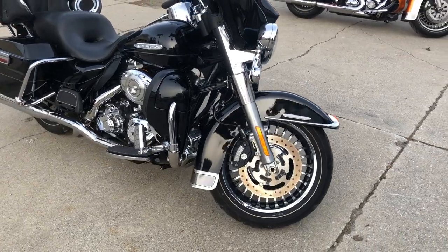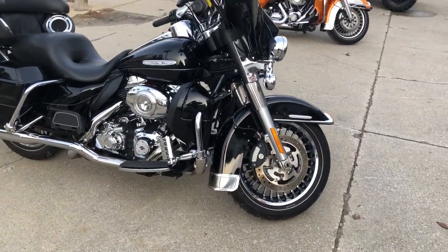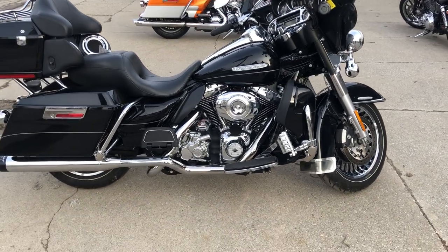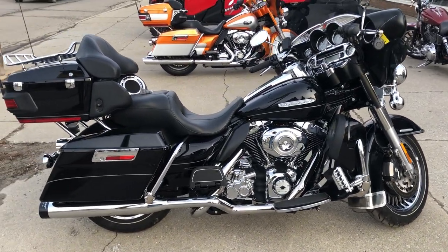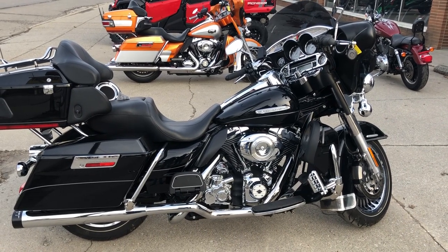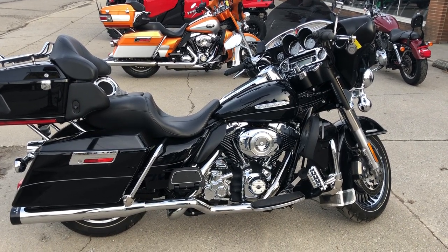Runs strong, everything works, needs absolutely nothing. It was just serviced at the dealership — inspected, all fluids changed, certified, and warranty is available. Buy with confidence guys, this is the one.